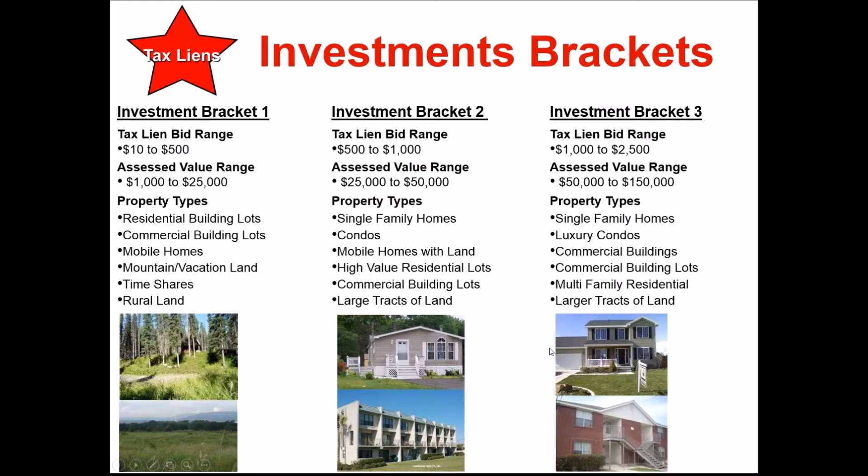As far as property types in Bracket One, you're looking at residential building lots, commercial building lots, mobile homes, vacation land, timeshares, and farmland or ranch land. In the $500 to $1,000 range — Bracket Two — you start getting lower-dollar single-family homes, condos, mobile homes with land, residential building lots, commercial building lots, and large tracts of land. In the $25,000 to $50,000 assessed value range, depending on the area, you can find single-family homes — there are parts of Florida where you can buy a home for $35,000 to $40,000.